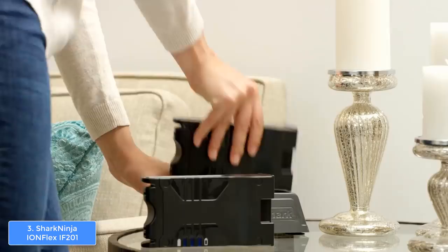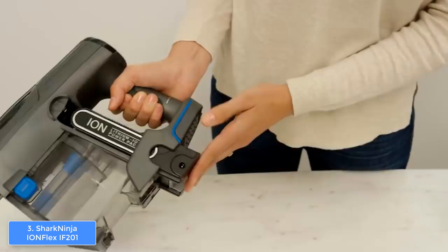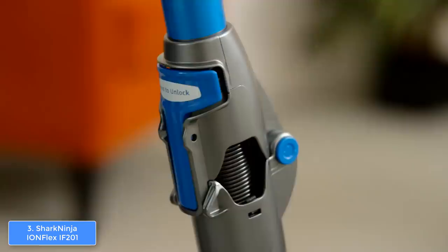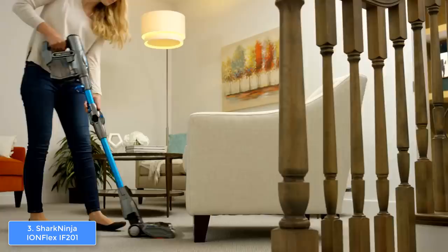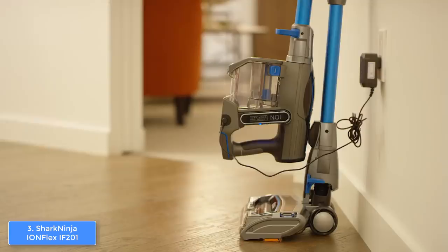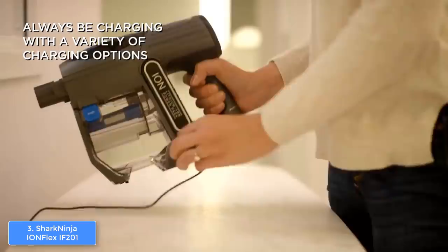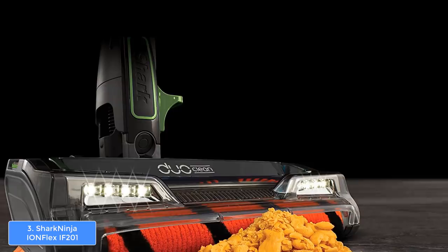Now let's talk about the performance. The IF 201 is incredibly versatile — you can clean basically everything, starting from carpets, which can hold a great amount of dust, and up to hard floors without producing any scratches. If you want to clean the space beneath your furniture, all you have to do is bend the wand and get there without any problem, and since it has LED lights you will know exactly what you're cleaning. You can also transform it into a handheld vacuum cleaner to clean shelves.